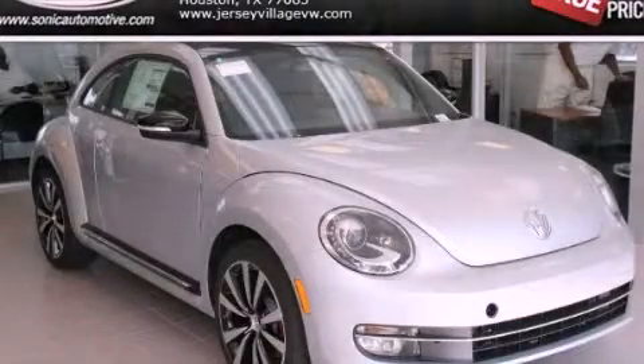With an EPA estimated rating of 30 miles per gallon on the highway, this vehicle is clearly a fuel-efficient choice. Stop by today and test drive this vehicle for yourself.